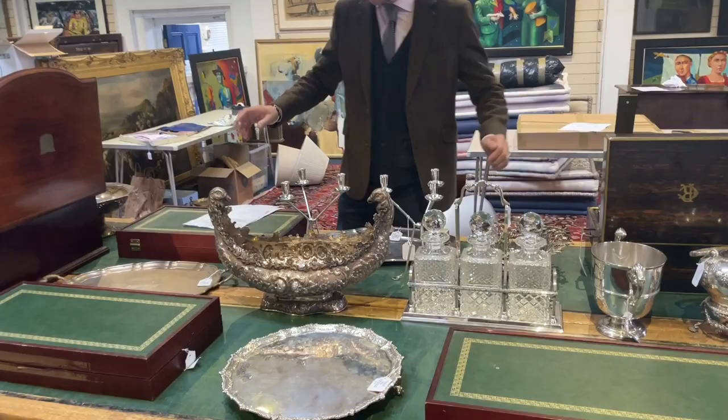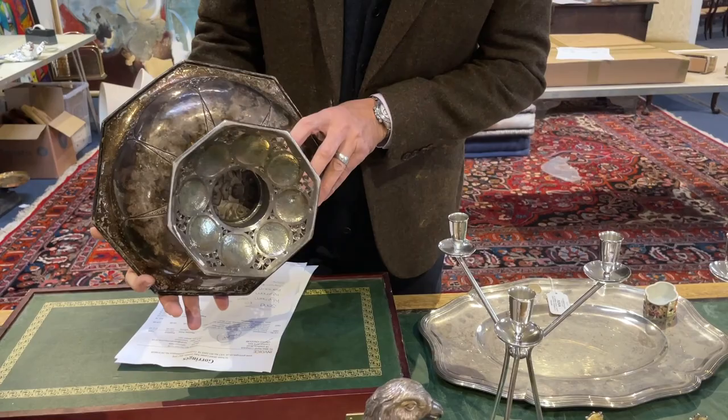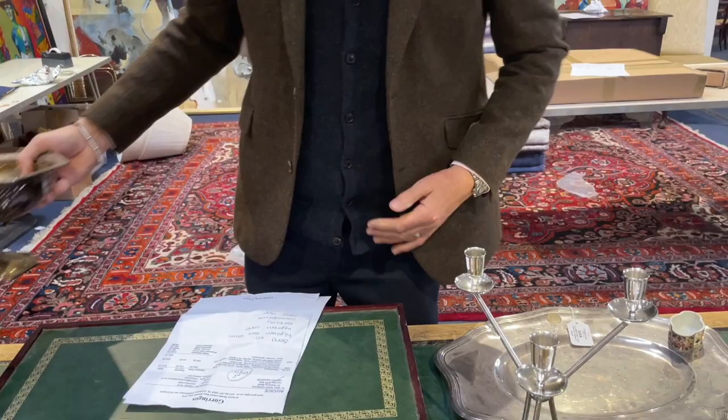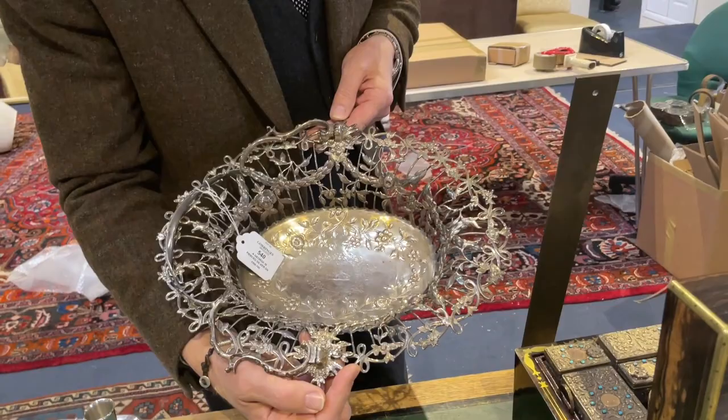We've got silver as ever. Much of it is in the cabinet, but the larger pieces are out here, such as lot 542 — a rather nice arts and crafts bowl, not hallmarked, but with little cabochon applied decoration. It looks very much to be of the 1900 to 1910 period, estimate £800 to £1,200. There's also a rather nice silver tantalus, lot 540, and a George III basket, estimate £500 to £700.